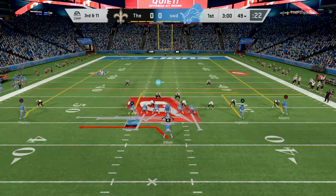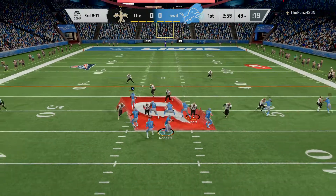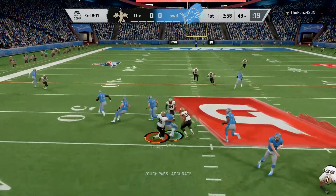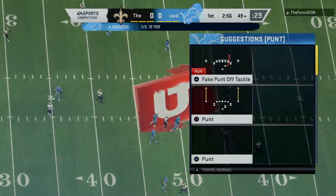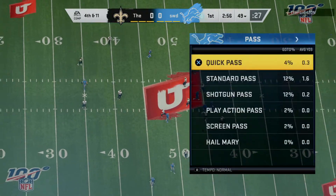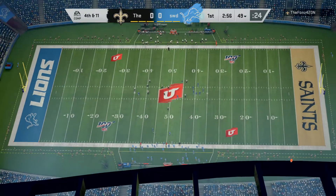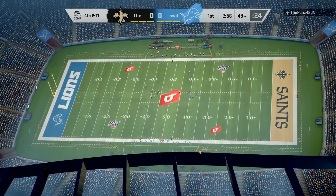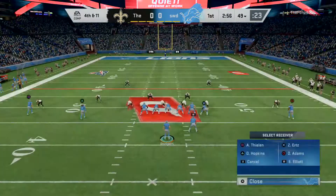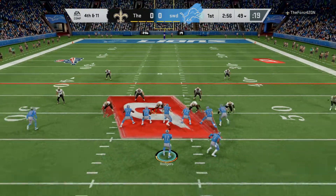An incomplete pass on that last play means they'll need to come up with something on third down. Rodgers to throw — the two men come together and it's incomplete. Excellent work defensively. That brings up fourth down. The defense able to get off the field on third down, and that's one of the goals of the game. They've got to be effective on passing downs — that's a nice start for them in this one.